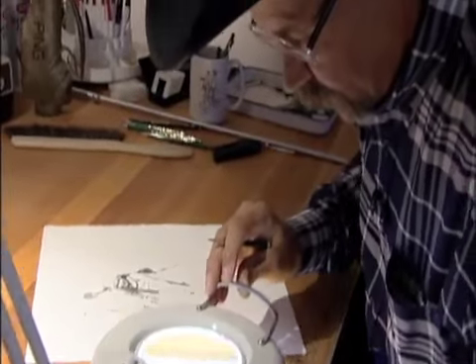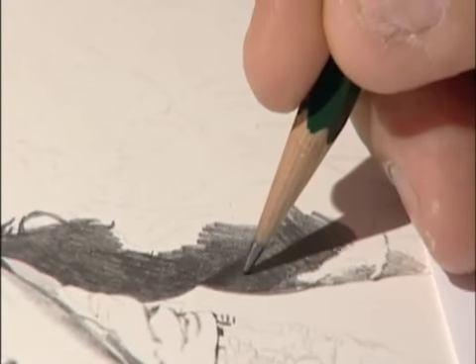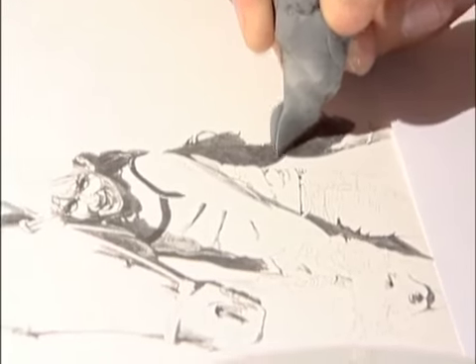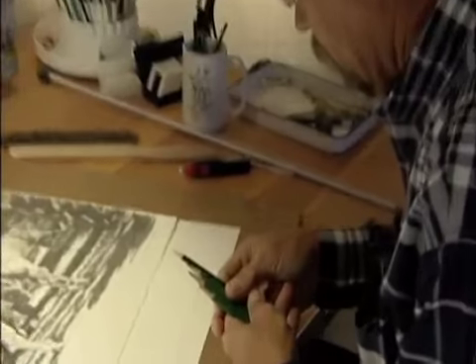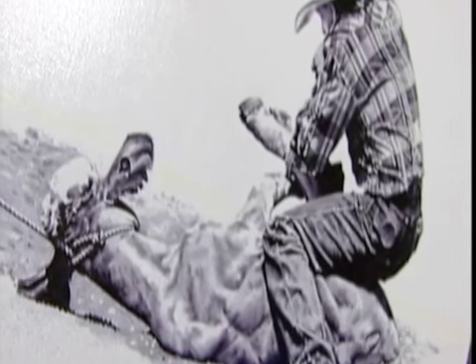I'll start a piece and work on the most difficult part first. Sometimes I'll work an area quite a bit to get what I want. It takes me sometimes a month to do one, depends on what else is going on. If someone tells me that looks like a photograph, I'm tickled to death — that's what I'm trying to achieve.